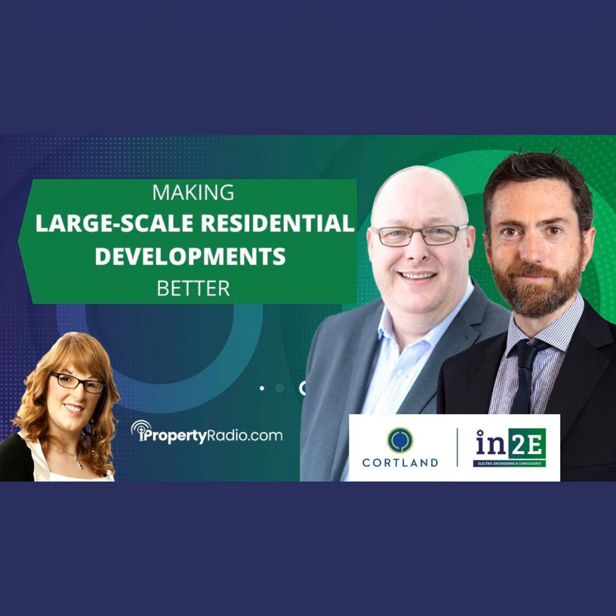That should always be a key driver of policy, but unfortunately it isn't always. This is a good time to bring in Ian Murray, senior director for built-rent consultancy across Europe with Courtland Consult. Ian, you've been on the show before and we talk about living standards within built-to-rent developments — it's always about making things better for the occupants. How do you see the changes moving from SHD to large-scale residential developments — the LRDs? Is this positive for occupiers? I mean, as far as the planning regime is concerned, I don't really care if it's SHD or LRD or any other acronym.